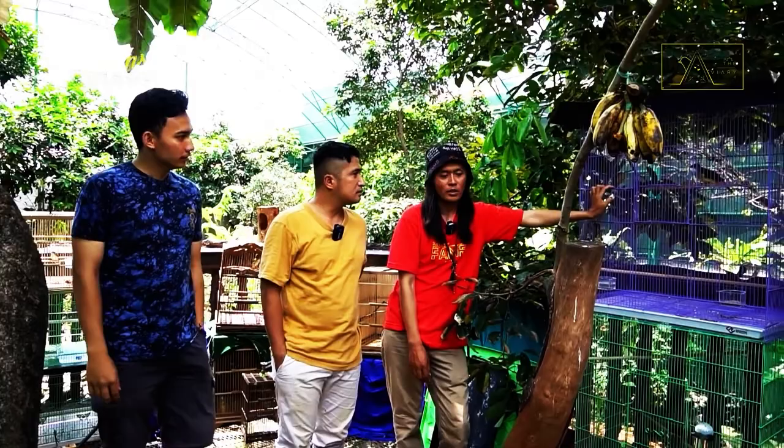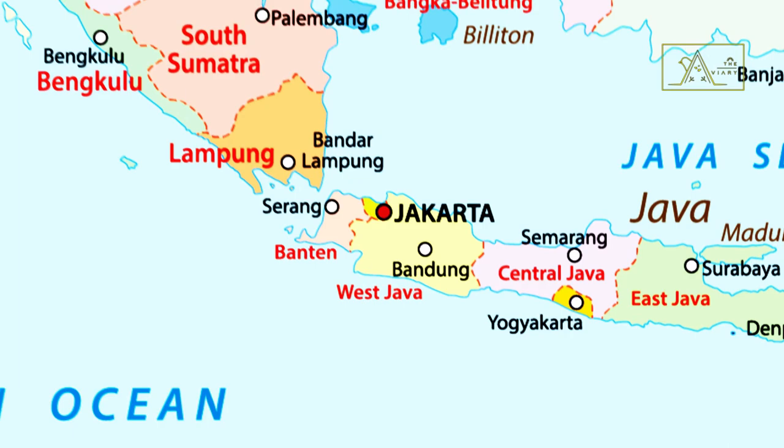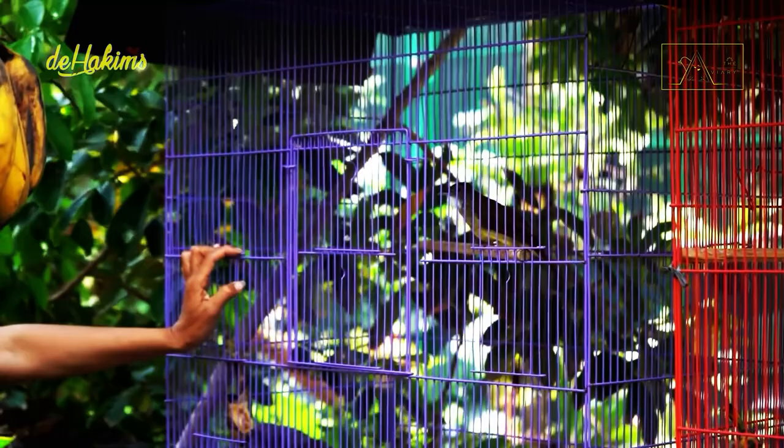Where do they come from? They come from tropical forests in West Java. There are also similar birds in Sumatra, but they are a different species from this pair of birds.